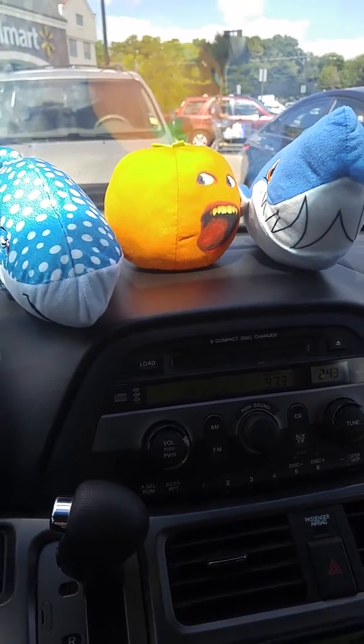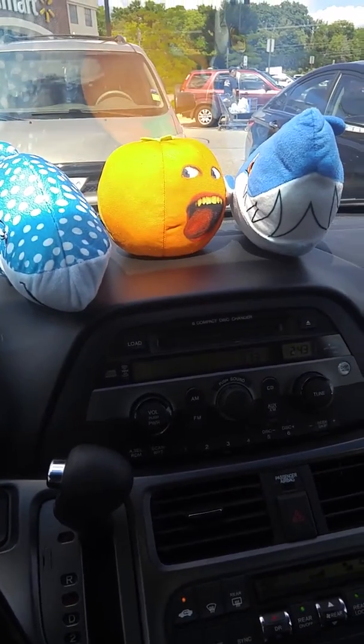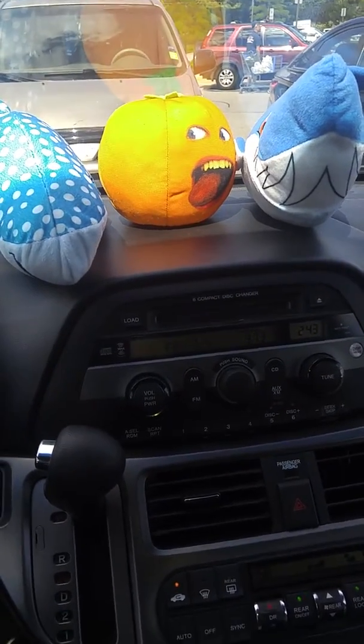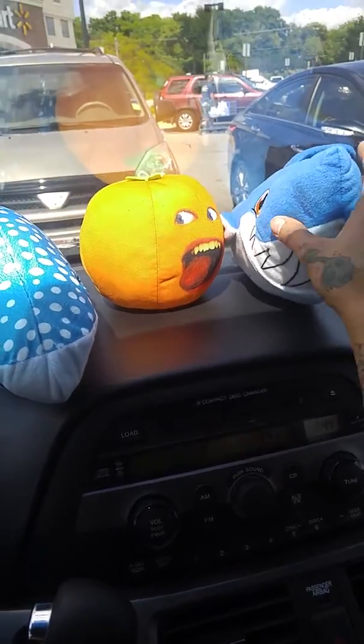Hey YouTube, I just want to show you what we all got today from the claw machine. My phone wasn't working, I couldn't record getting the toys today, but here.